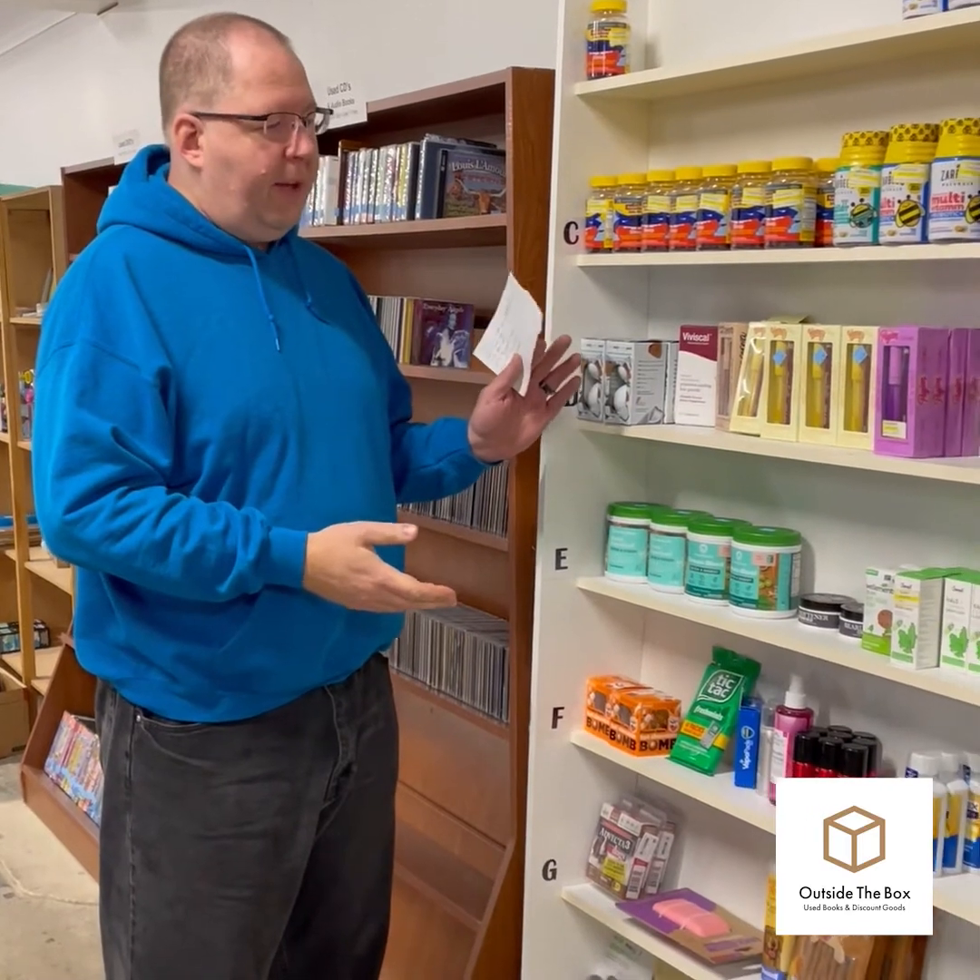Hi, this is John from Outside the Box Used Books and Discount Goods, and this video is going to be the story of how we got to where we are. I'm going back to the beginning, which starts in 2015. I'm standing in our current store in 2021, next to our health and beauty section, and that's where we started — in the health and beauty section of ShopGo in 2015.